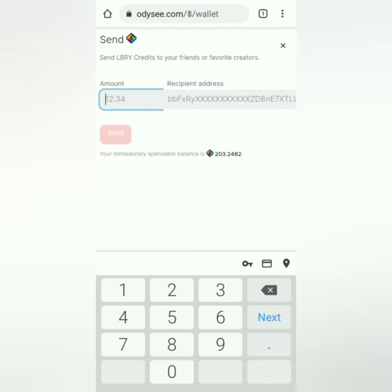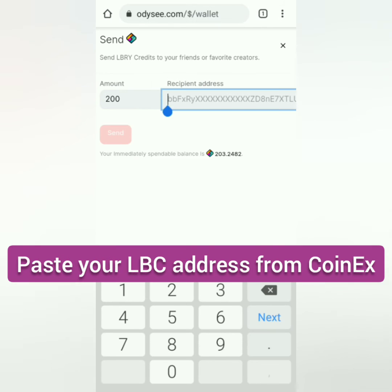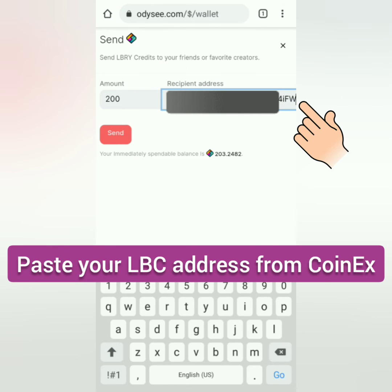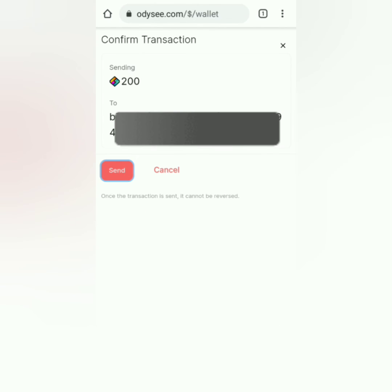Click Send. Then enter the amount to withdraw and leave a few LBC for the withdrawal fee. Paste your LBC wallet address from CoinEx under Recipient Address. Click Send. Check and then click Send to confirm the transaction.